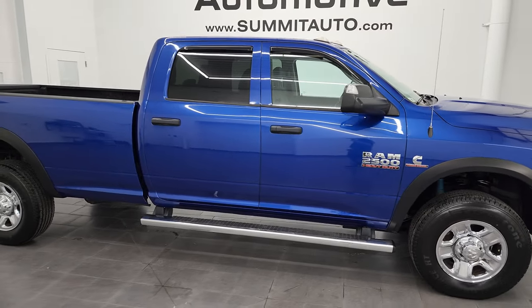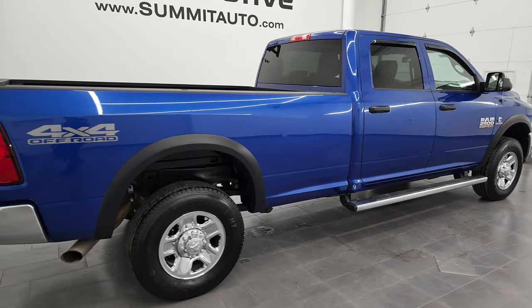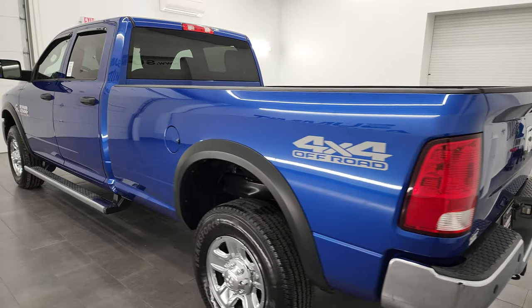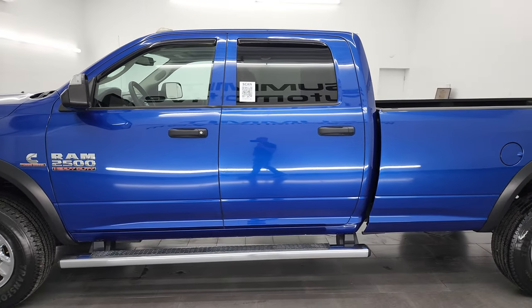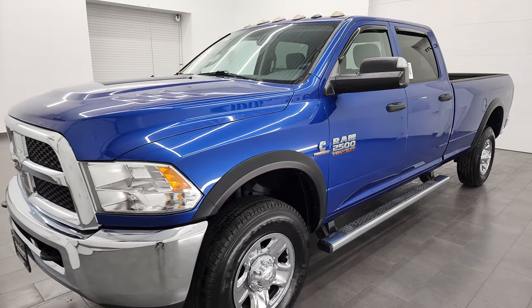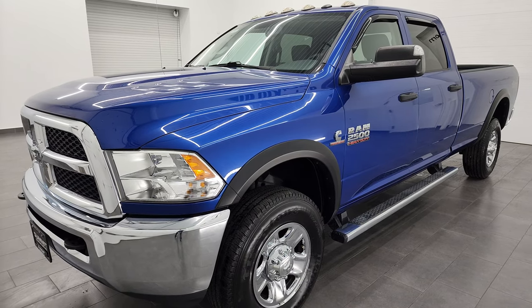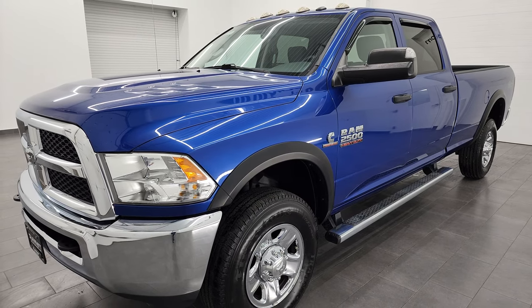Hey, this is Brett, and this 2017 Ram 2500 Crew Cab Longbox Diesel Tradesman is stock number 13374Z. I am here at Summit Automotive in Fond du Lac, Wisconsin — your new and used heavy-duty truck and Ram headquarters. This 2017 Ram 2500 has the 6.7 liter Cummins diesel engine, paired up with the 6-speed 68RFE automatic transmission. It has a max tow rating of 17,080 pounds and a max payload of 1,969 pounds, found on Ram's Tow Guide website — I'll link it in the description below.